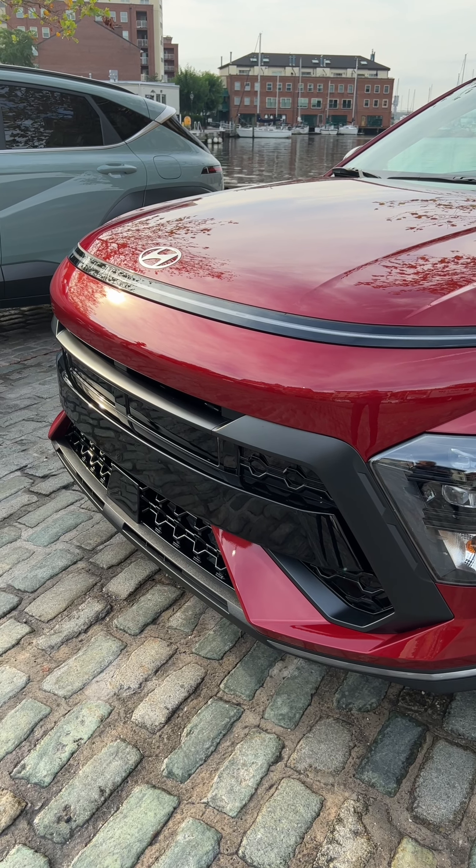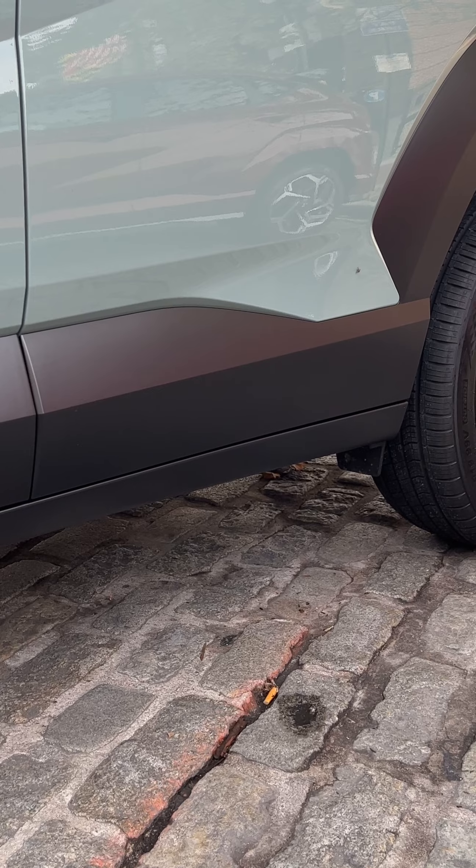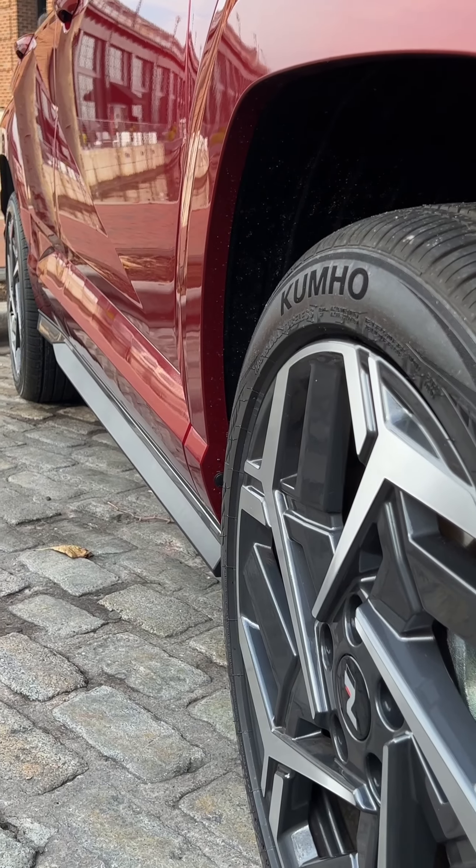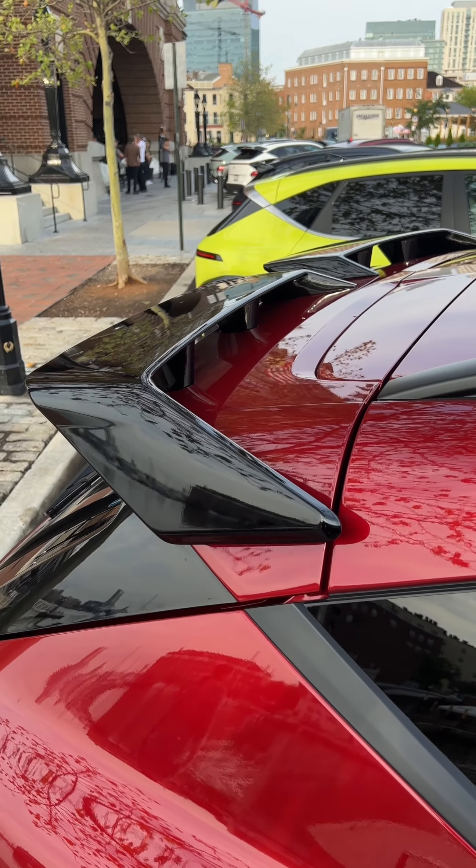It's got some unique trim pieces like the grille. The fenders are not black, they're painted. The side skirts are different, and of course, the wing.